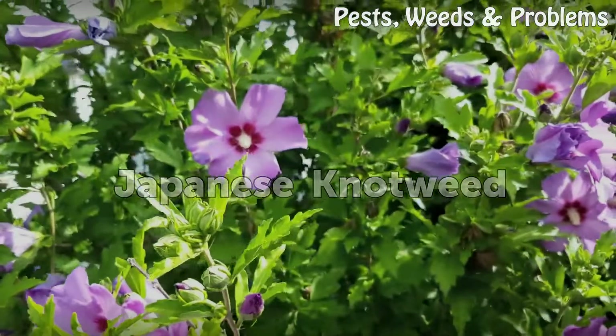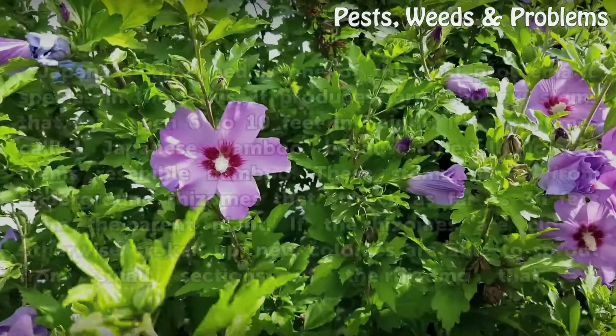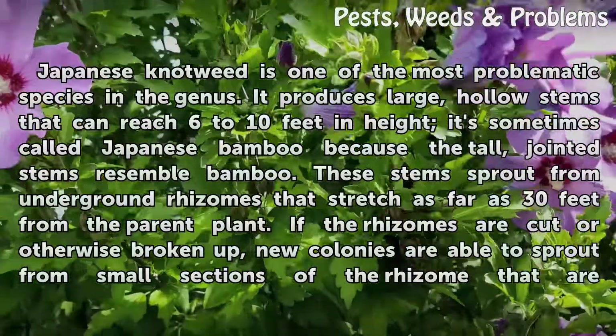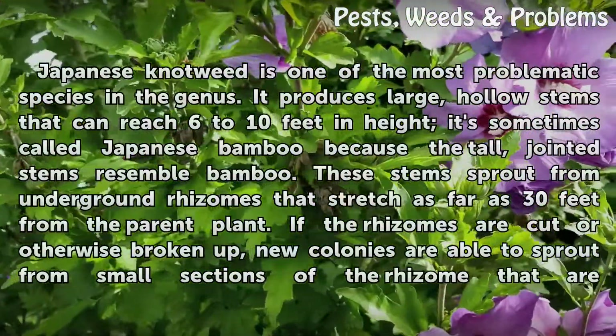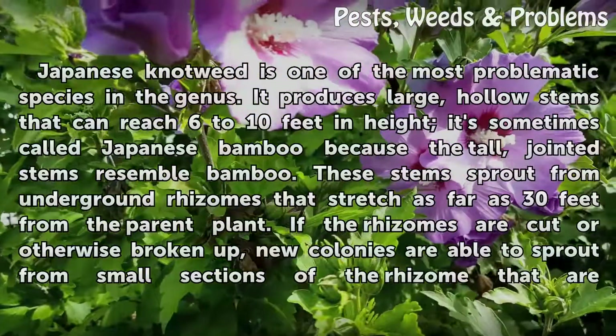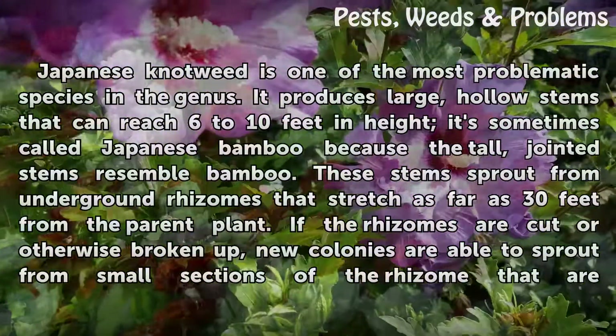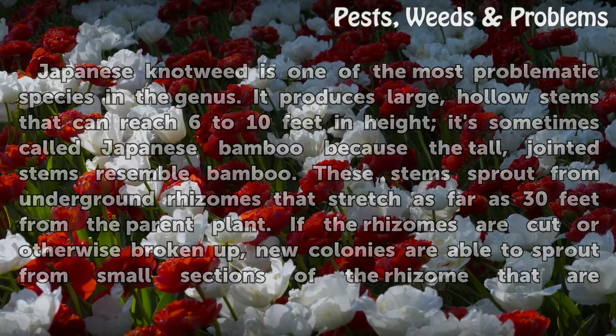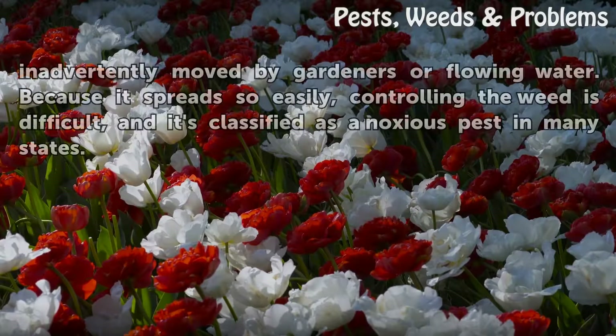Japanese Knotweed. Japanese knotweed is one of the most problematic species in the genus. It produces large, hollow stems that can reach 6 to 10 feet in height. It's sometimes called Japanese bamboo because the tall, jointed stems resemble bamboo. These stems sprout from underground rhizomes that stretch as far as 30 feet from the parent plant. If the rhizomes are cut or broken up, new colonies are able to sprout from small sections inadvertently moved by gardeners or flowing water. Because it spreads so easily, controlling the weed is difficult, and it's classified as a noxious pest in many states.